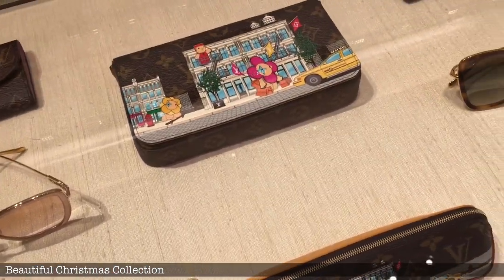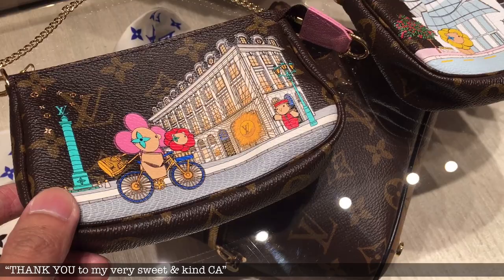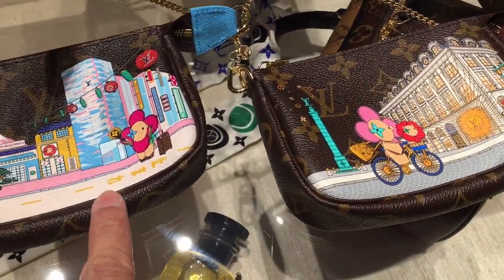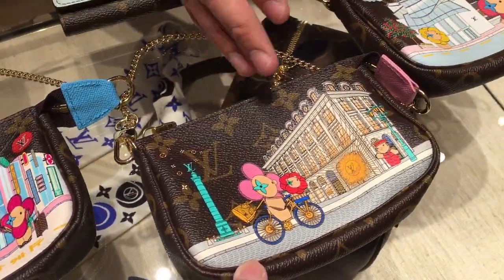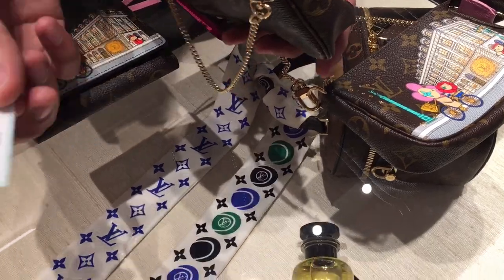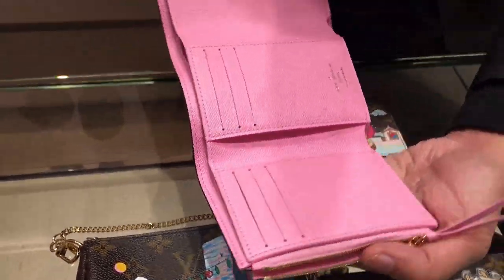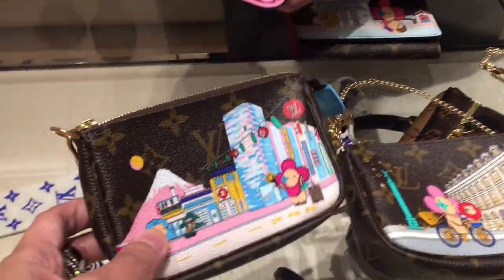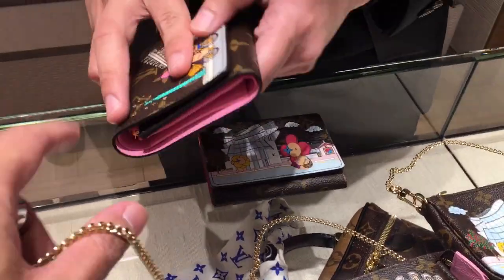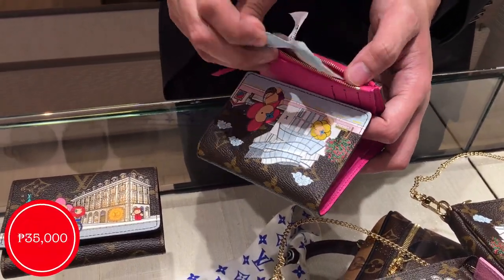Let us check out the Christmas holiday collection. We have here very beautiful SLGs in the holiday collection. Each year it has different styles — this is Japan, this is Paris, and this is Seoul, Korea. The regular one is 41K; this one is 45,300. Same price for these three. This is the Victorian one — it's pink for Paris. They usually also have New York but it's out of stock. For this one it's around 35,000.